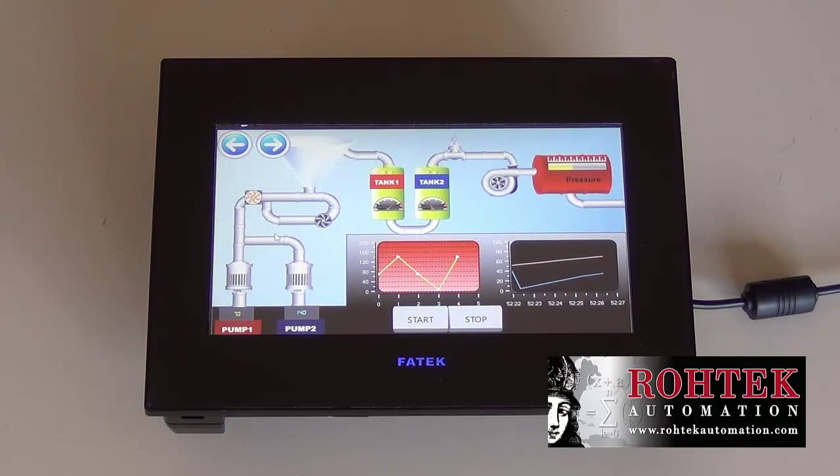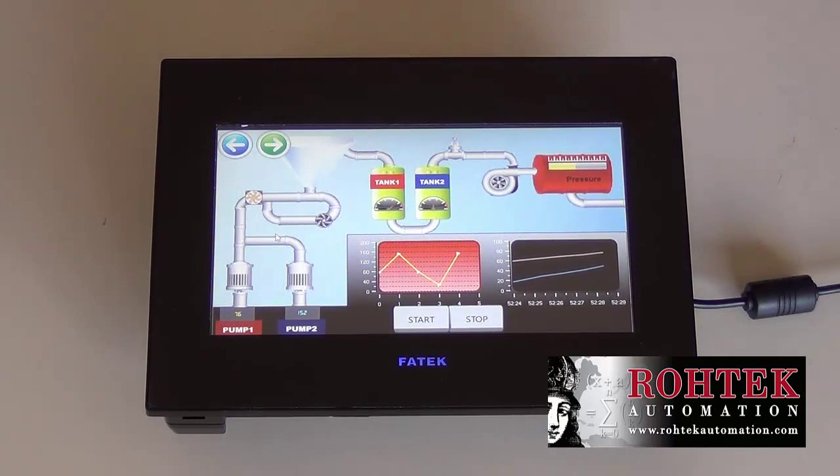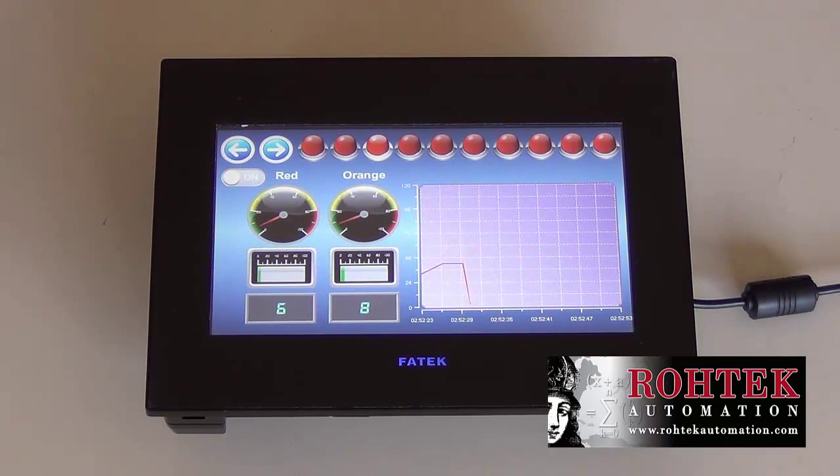Remote monitoring and control through an FTP server or using a VNC remote connection, pass-through capabilities, scripting, online simulation, online monitoring, as well as many other features.